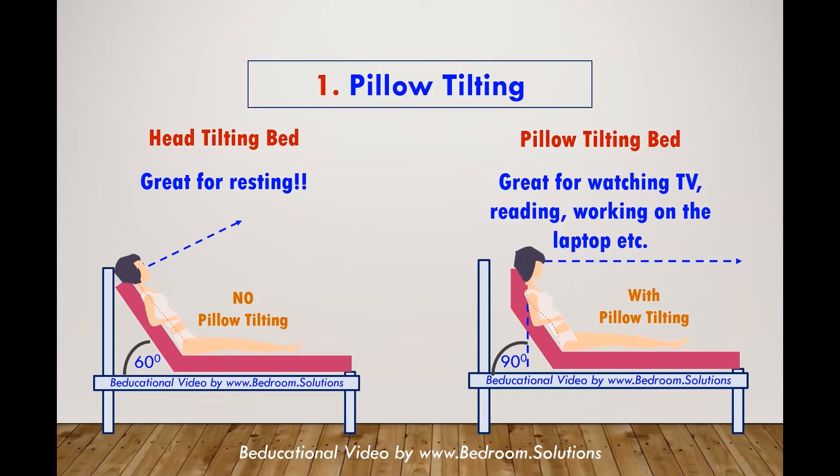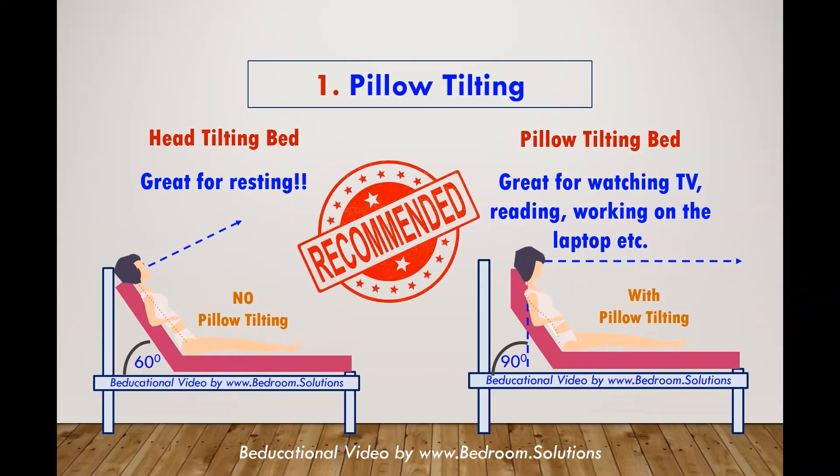Almost everyone nowadays uses their adjustable beds for sitting up activities like these. This is why we strongly recommend that you pick an adjustable bed with pillow tilting.